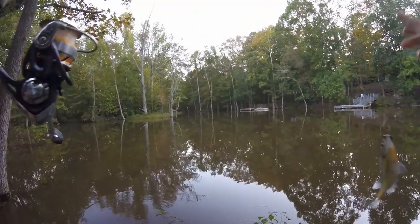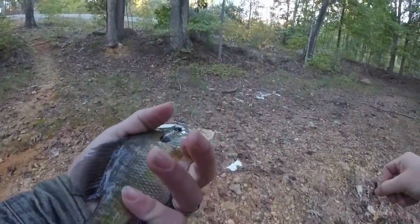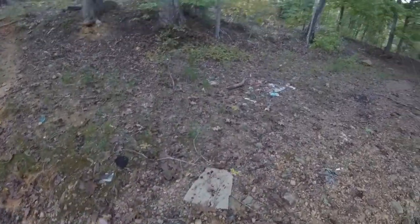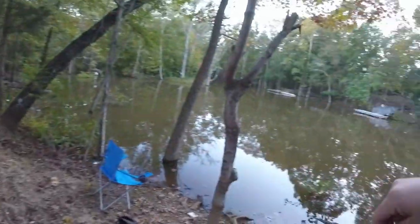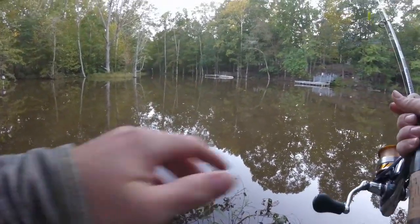Oh yeah, here's a decent one — nice little gill there. In the bucket. Gonna be a bluegill fry, says I.